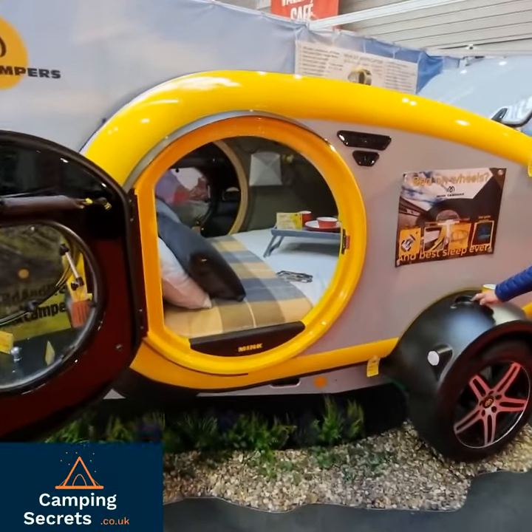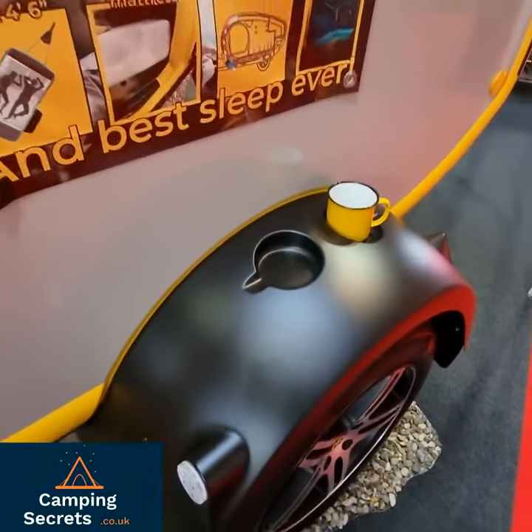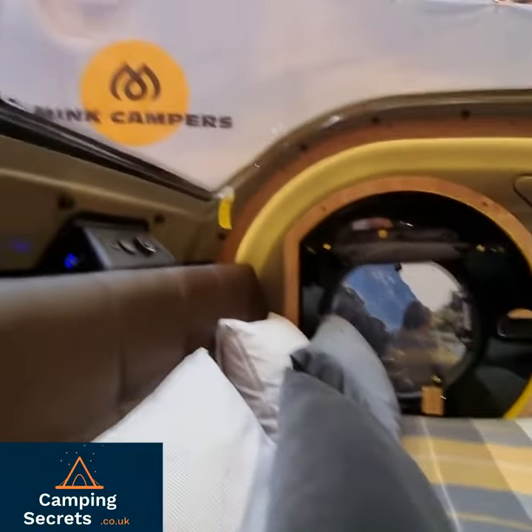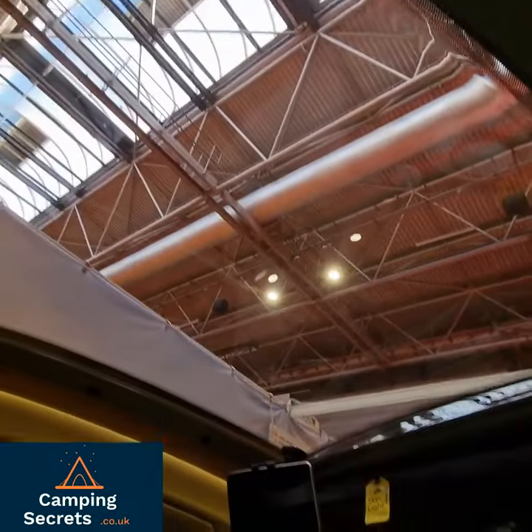Really loving this Mink little cute camper. Cup holders in the mudguard. Inside, you've got your own little boudoir. You've got LED lighting, nice panoramic sunroof.